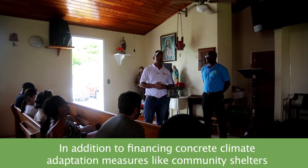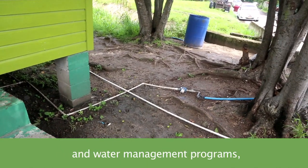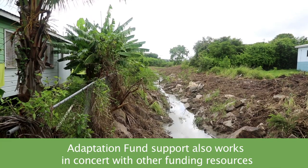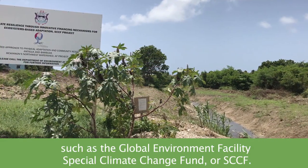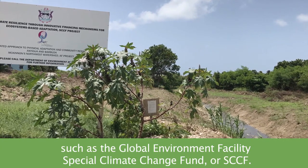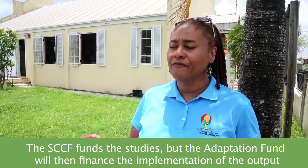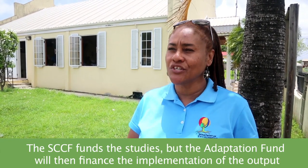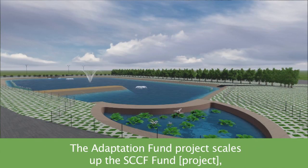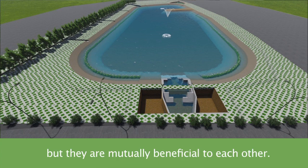In addition to financing concrete climate adaptation measures like community shelters and water management programs, Adaptation Fund support also works in concert with other funding resources, such as the Global Environment Facility Special Climate Change Fund, or SCCF. The SCCF funds the studies, but the Adaptation Fund then finances the implementation of the output of those studies, which is the waterway upgrade and funds upgrade. The Adaptation Fund product upscales the SCCF Fund, but they are mutually beneficial to each other.